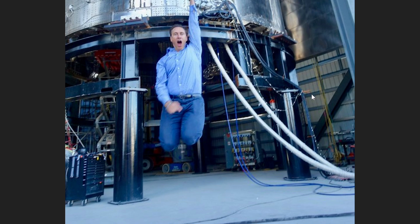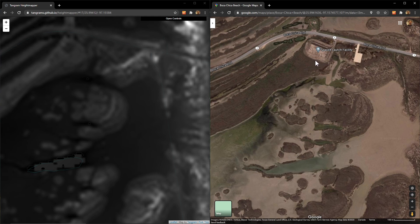What I believe happened is that the floor of High Bay around this area actually gave way and sank in, causing the tip over. On the right here is a Google Maps image of Boca Chica, and on the left is a heat map of the same area. Right here is where the SpaceX launch facility is.